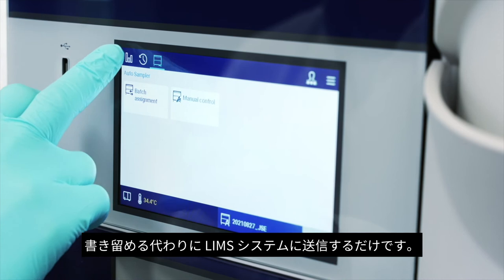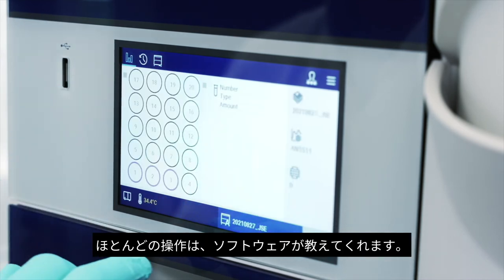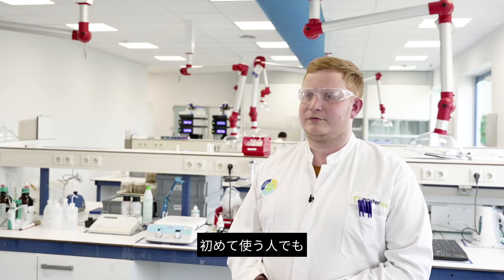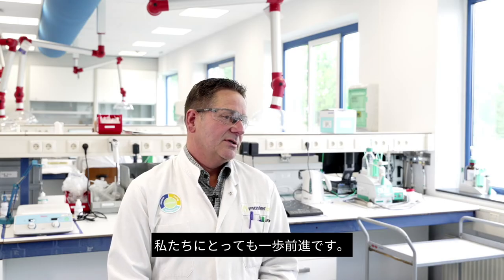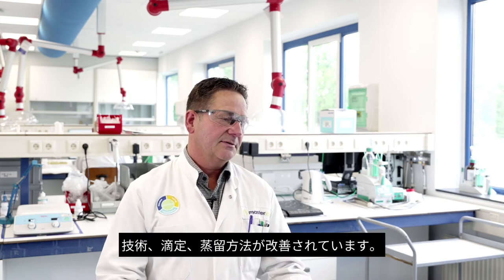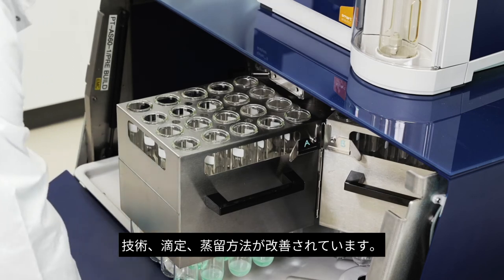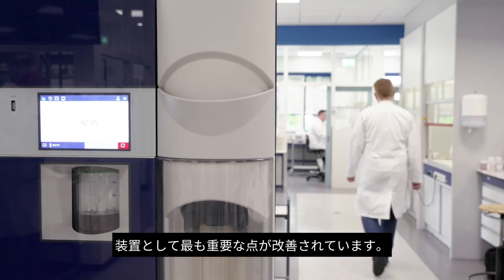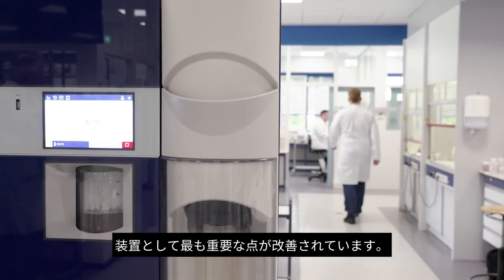Most of the time the software tells you what to do, so even for people who have to work with it for the first time, it's definitely good that the device guides you. For us it's a step forward because I see improvement in the technique — the titration, and also the way of distillating. That is most important for us with this apparatus.